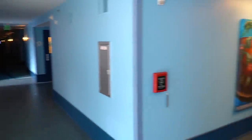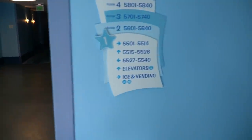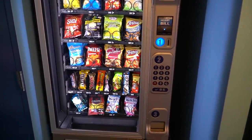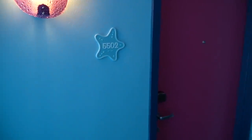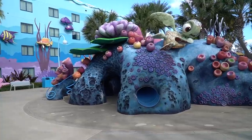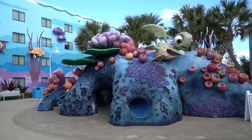I walked in quickly to show you what it looks like inside: some artwork, room numbers, and ice and vending machines — and they take cards, which is a good thing. The theming just continues inside and outside. Look at the starfish! On the other side of the splash pad area there's something else for your little ones: a playground area with Squirt — let me know if that's his name down in the comments.